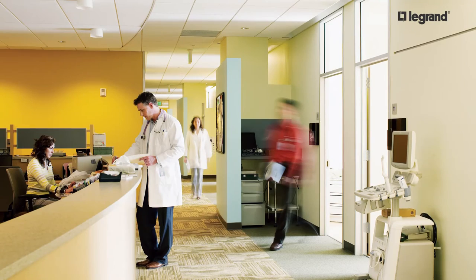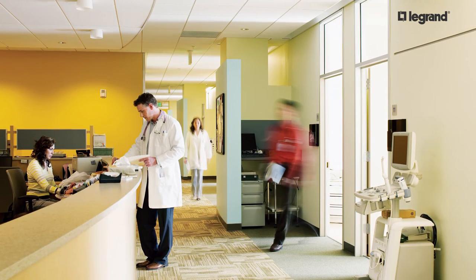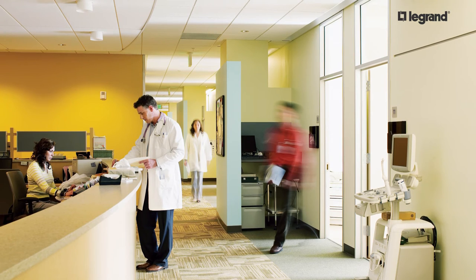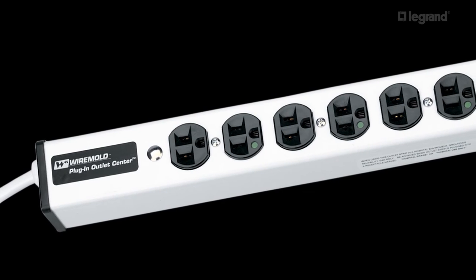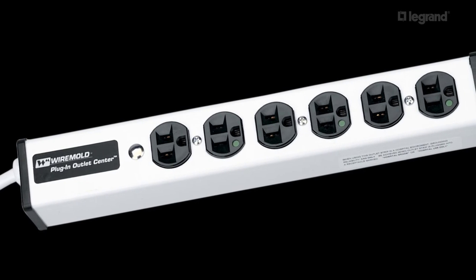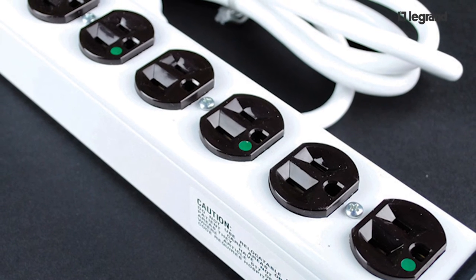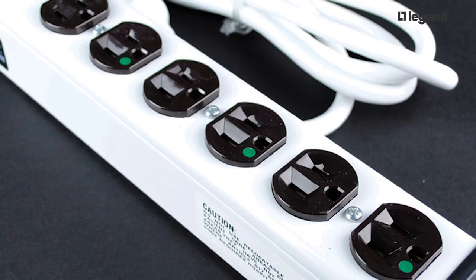ULBH series PIOCs are safety certified by UL and comply with UL1363, the standard for relocatable power taps. Like the ULM series PIOCs, ULBH series PIOCs also have a tough aluminum housing and include 15 amp Passing Seymour hospital grade receptacles.